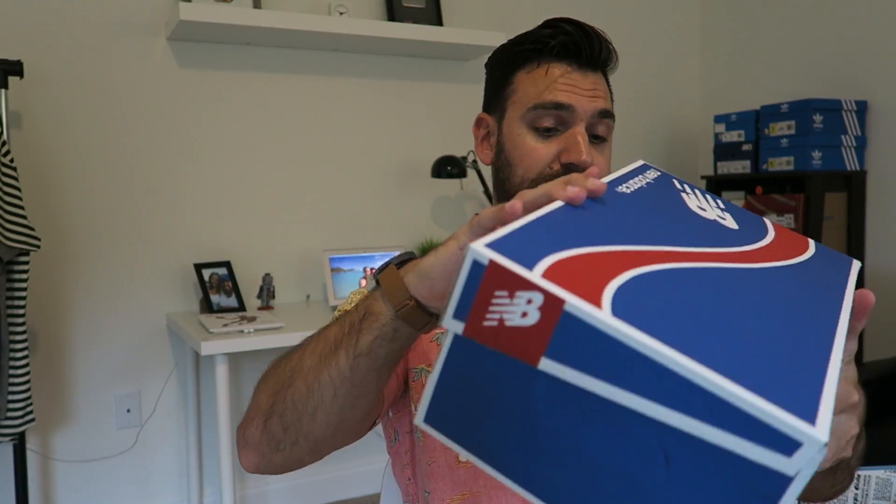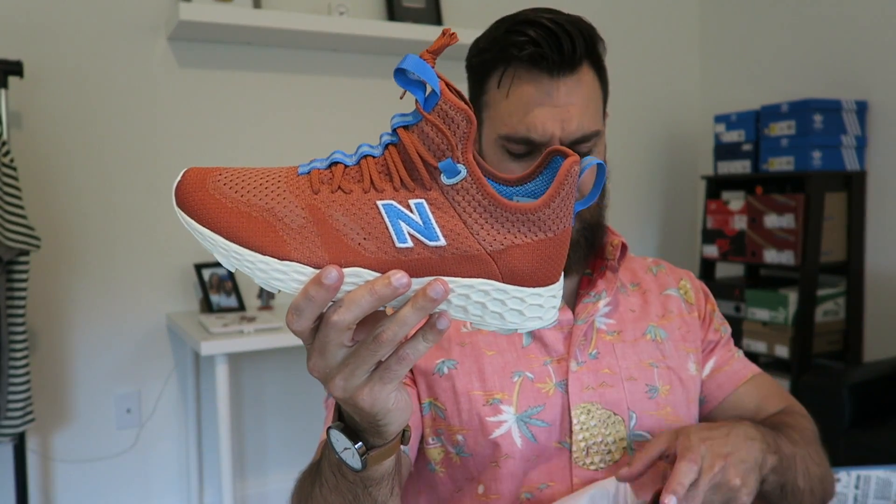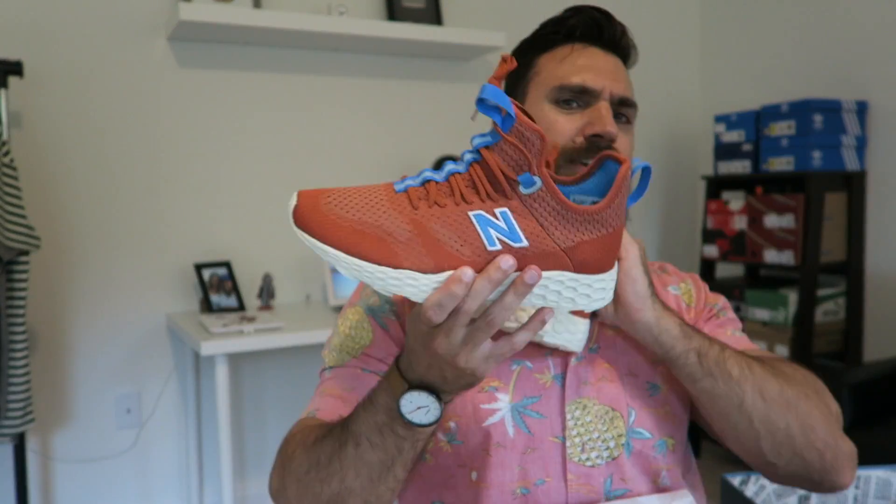The official colorway is — either way, it's the Trail Buster Fresh Foam. And I absolutely love the design, the model, the colorway. To me, this is just such an awesome looking shoe. Such an awesome color.